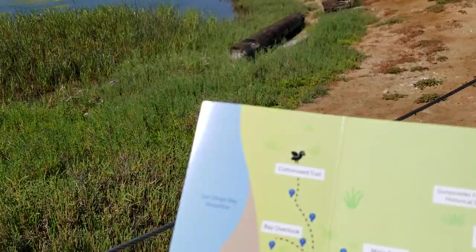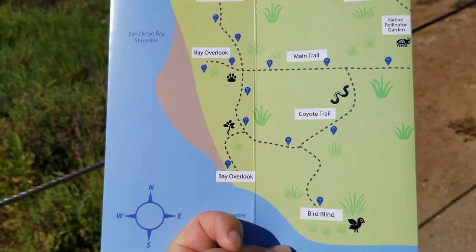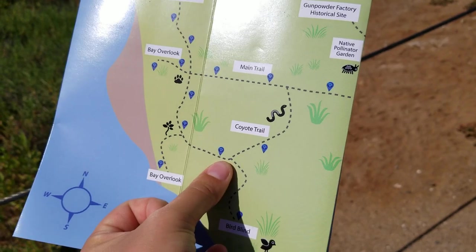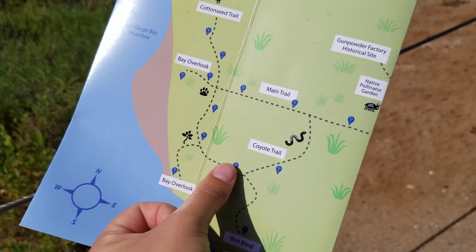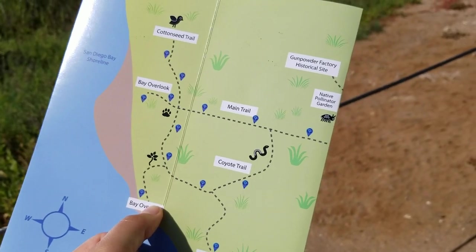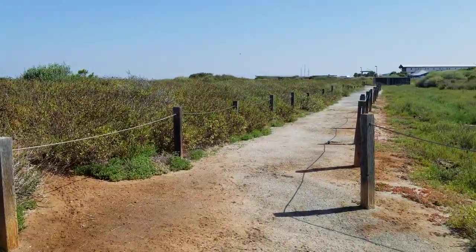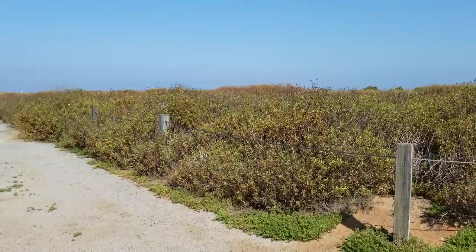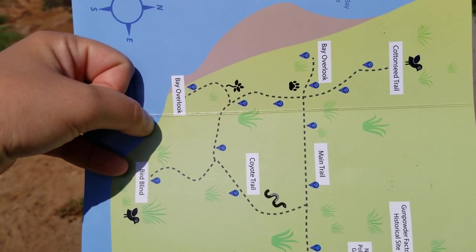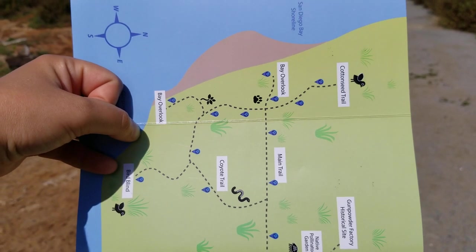I'm going to show you what that looks like on our map. Just like previously, whenever you go out hiking it is very important to use your map and orient yourself to make sure you know where you're going. We are roughly right here at this junction point where the Coyote Trail turns into the trail that goes out to the Bird Blind. We're going to continue up this trail and around to the bay overlook area. To orient the map so it matches, I would actually need to turn it this way so that it matches the actual landscape of the ground — that's how you read your map properly and know which direction you're going.